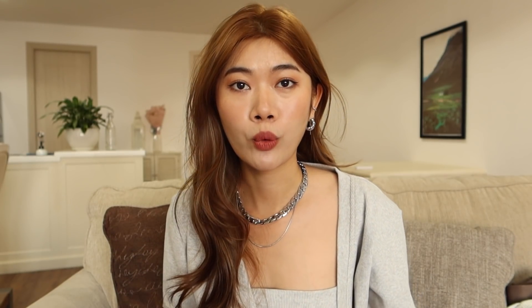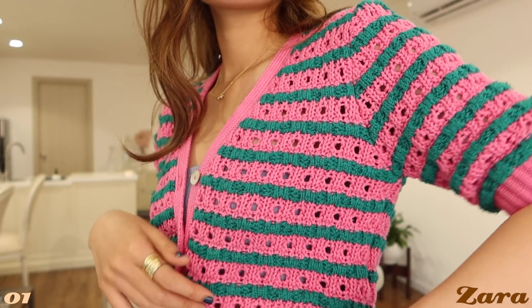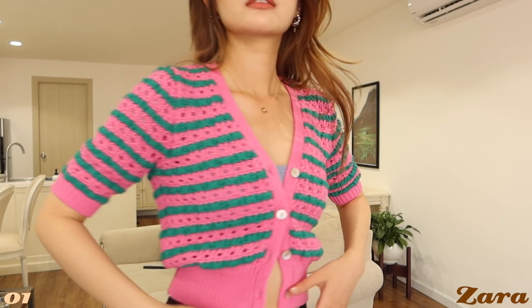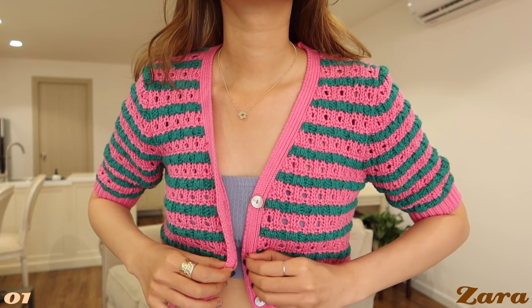Cardigan là một trong những item trong tủ Han có nhiều nhất. Đầu tiên Han sẽ nói về cái áo Zara này — một cái áo cardigan chất liệu knit đan lỗ. Lúc Han coi trên online store là hôm sau đi ra store mua liền. Giá khoảng 900 ngàn, nhưng với chất liệu dày dặn như này thì không quá mắc. Điểm Han thích nhất là cách phối màu hồng với màu xanh lá, rất on trend năm nay. Mặc lên rất nổi bật, trendy. Có thể mặc thông hoặc phối với top, đi biển cũng có thể khoác ngoài bikini.